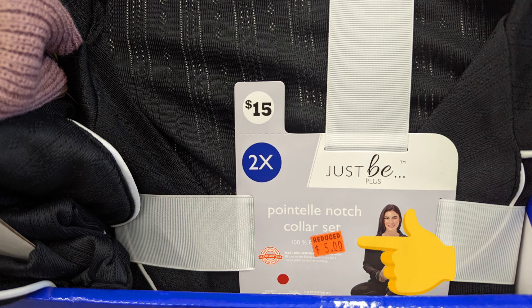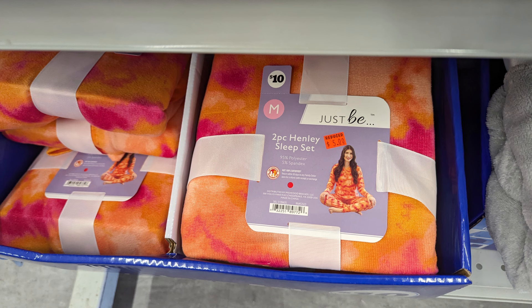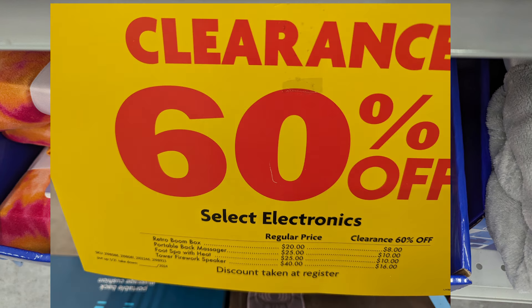My recommendation is to always change your location when you walk through your store and see if those prices reflect in your area. There are also some robes that were $12.50 and are now $5. Christmas will be here before you know it and these will be great presents — at $5 you can't beat that, and you can add this to a $5 off $25. Some other pajamas were half price, from $10 down to $5.